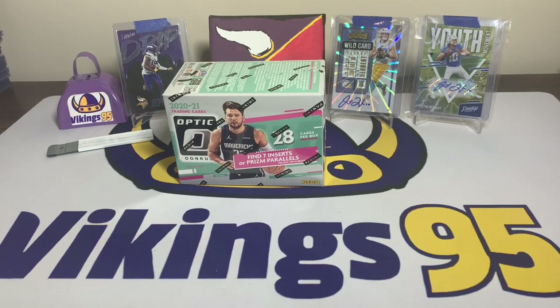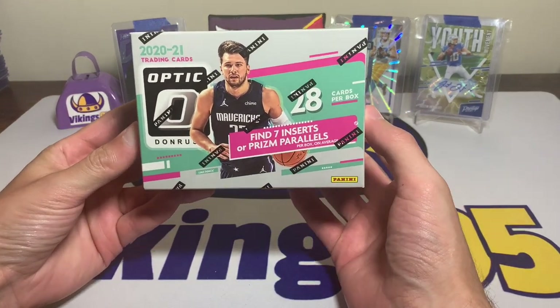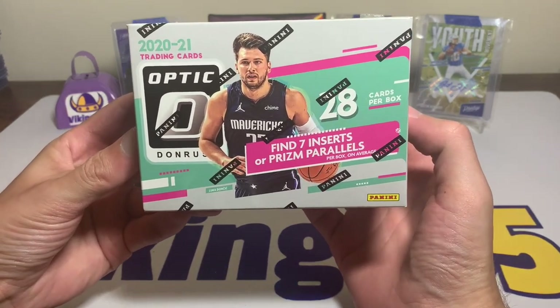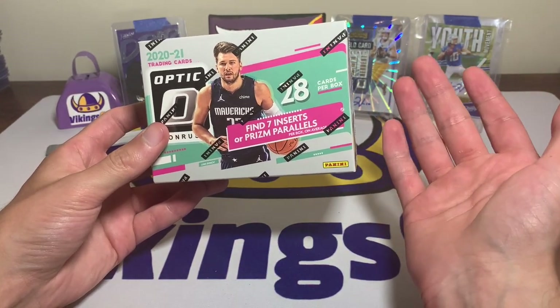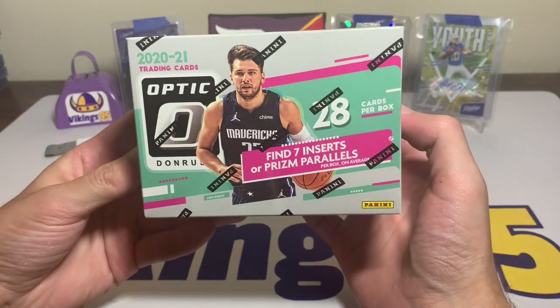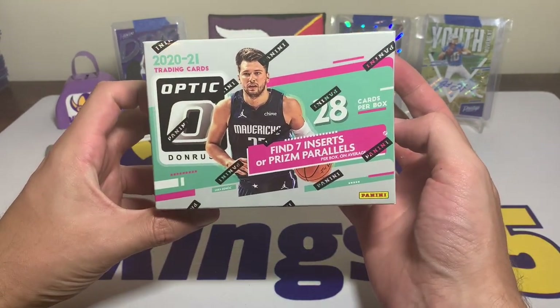What's going on YouTube, happy Monday everybody, it's Vikings 95 here and we have a basketball blaster box to open today. It is a 2020-2021 Optic basketball blaster, and I'm actually kind of excited for it. I got this off Target's website on a drop, I think a week or two ago, and luckily got some basketball, so we're gonna try this Optic blaster box.